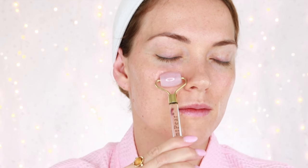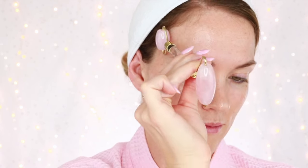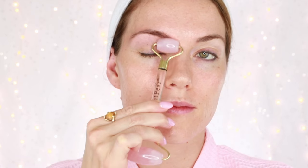You can do this process twice a day, at least three times a week. You can also give yourself a natural brow lift.